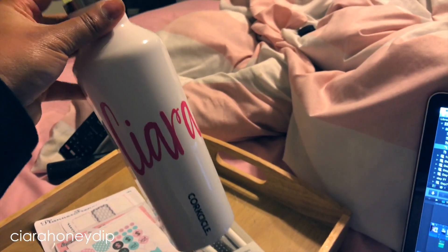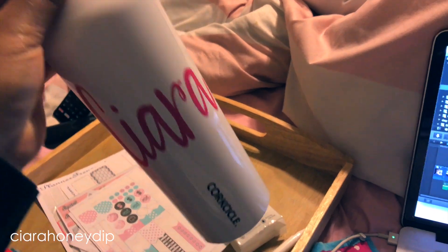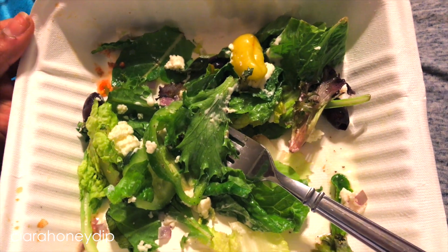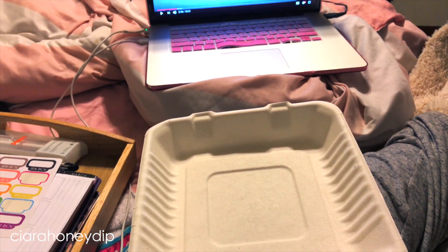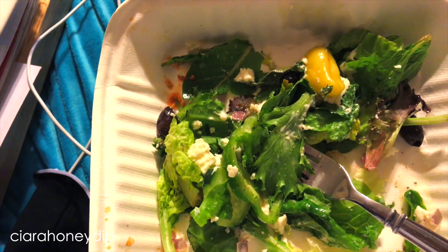Loving my Christmas gift from my best friend — using it to drink water throughout the day and it's keeping everything super cold. It's just so darn cute. Having lunch — this is from Zoe's that I got a couple days ago. I've got a salad and the shrimp kebabs with rice. Having lunch and catching up on some YouTube videos, taking a work and editing break.